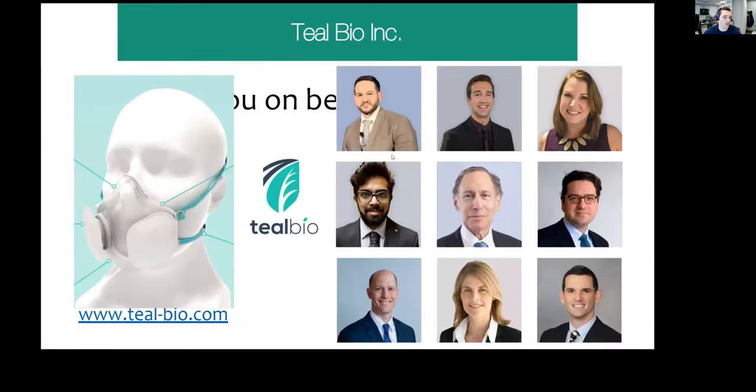This is where we are now — our company is TealBio. We have a website, and this is the latest prototype we'll be submitting. James and myself were the primary members at the beginning of the pandemic. As everyone else was working from home, we went to the lab every day and were grinding it out.